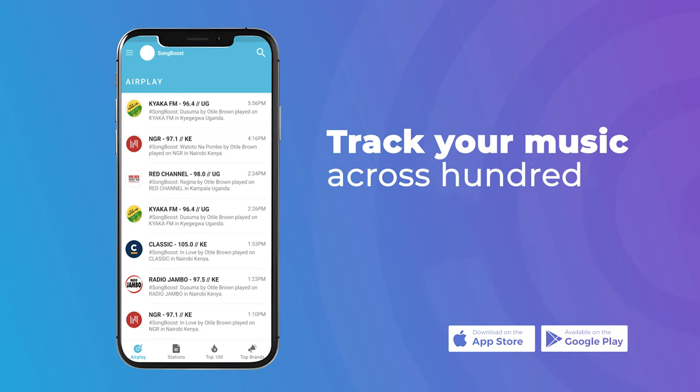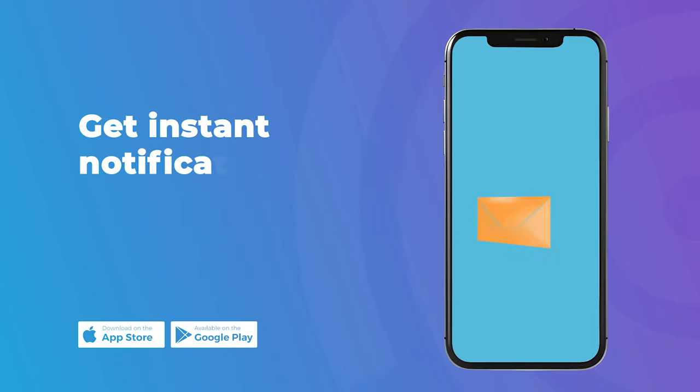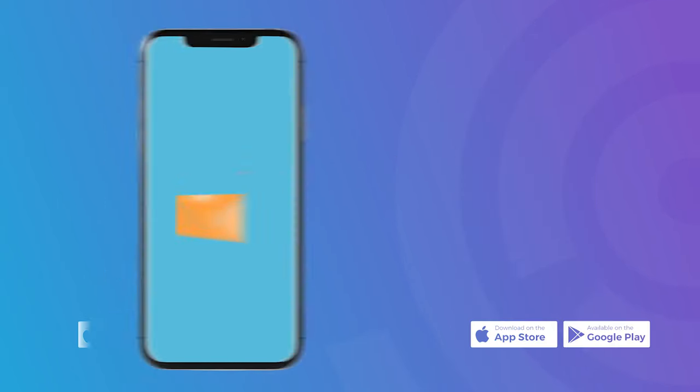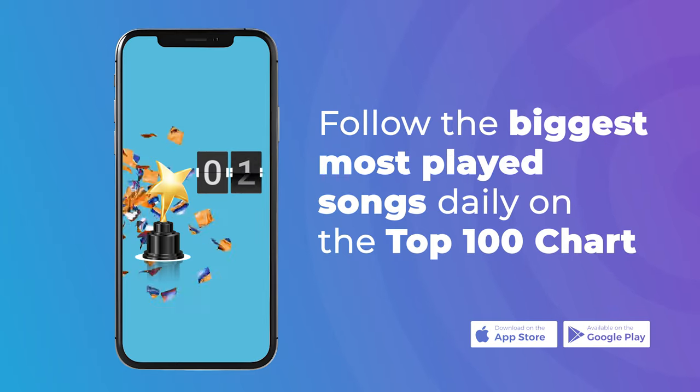Track your music across hundreds of radio and TV stations. Get instant notifications every time your music is played on radio or TV. Follow the biggest must-played songs daily on the top 100 chart.